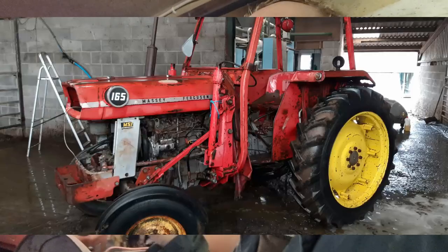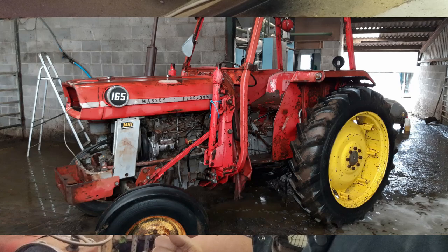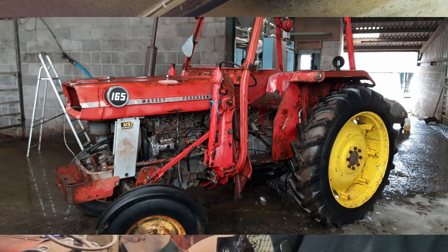It's got to happen. The 165 has got to be mechanically sorted — it's not going to get painted, we've been through that discussion. It's going to get mechanically sorted. And as soon as all that is done, that is coming out this year. That's on record now, it's got to happen.